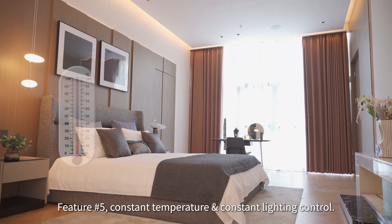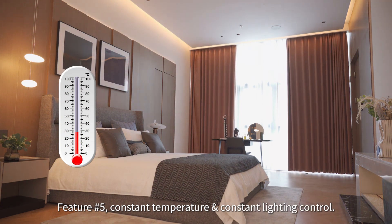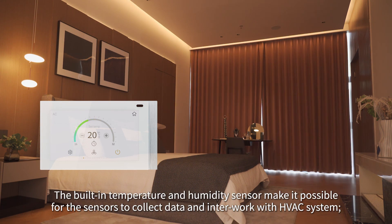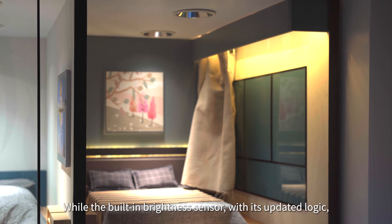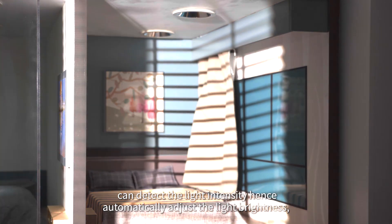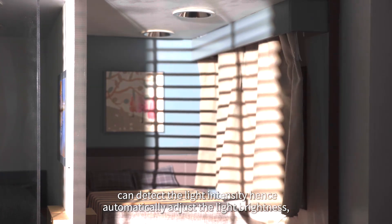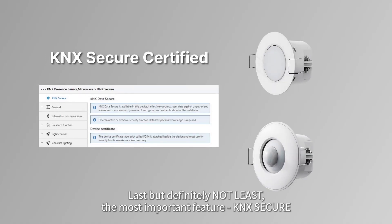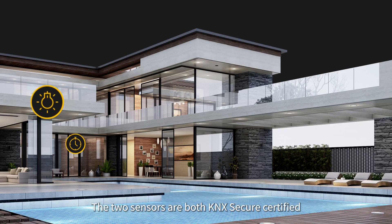Feature 5: constant temperature and constant lighting control. The built-in temperature and humidity sensor makes it possible for the sensors to collect data and interwork with the HVAC system. The built-in brightness sensor with its updated logic can detect light intensity and automatically adjust the light brightness.